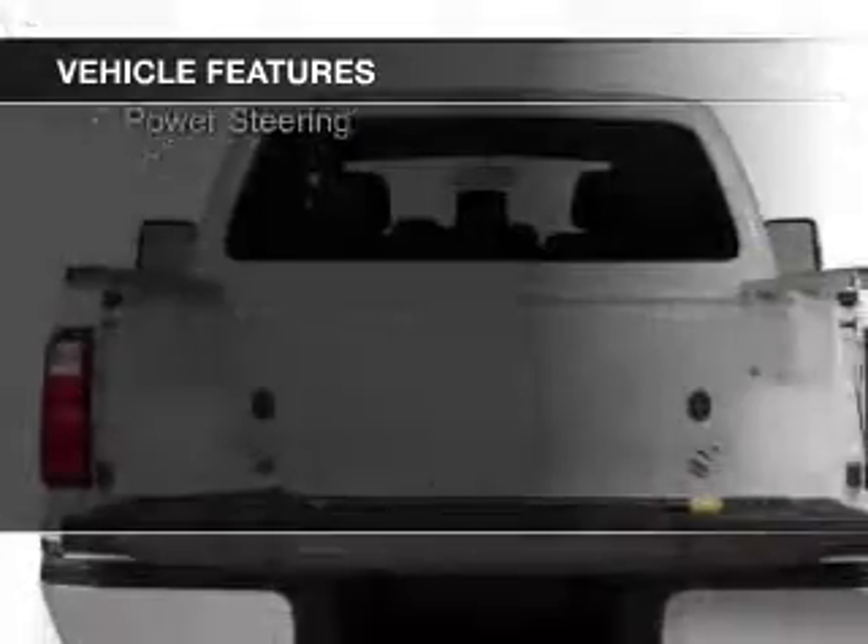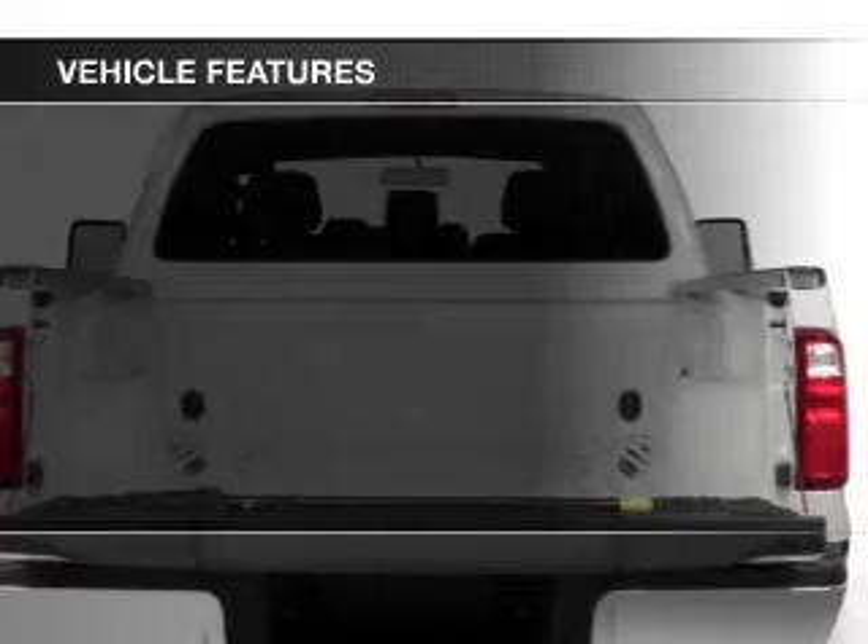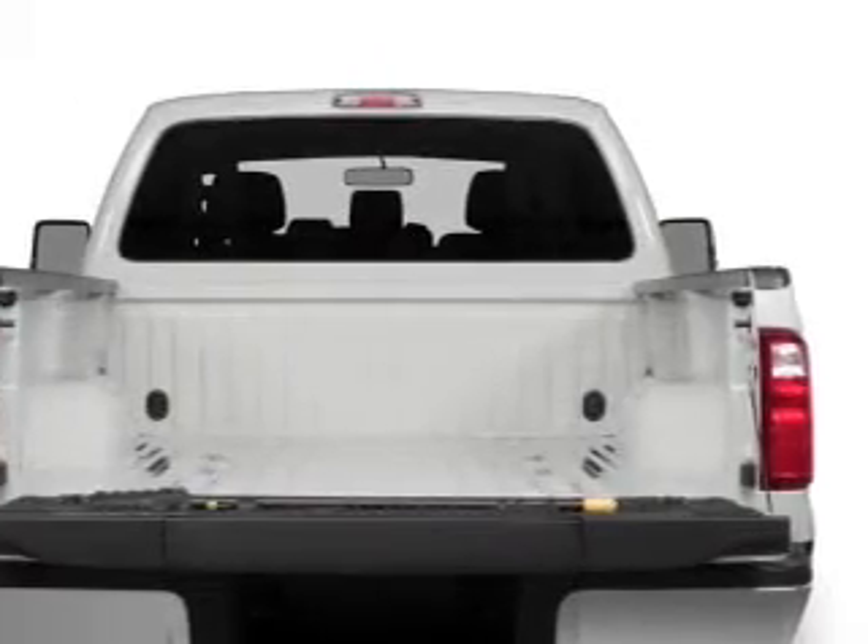The features include a tilt and telescopic steering wheel, split rear seats, and air conditioning.